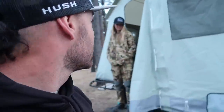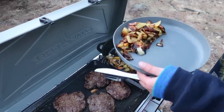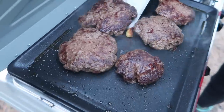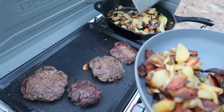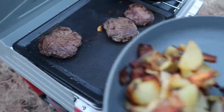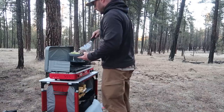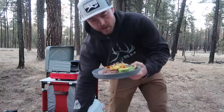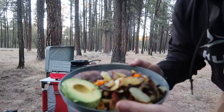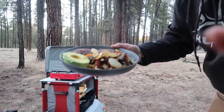Elk burgers are cooked — looks pretty good. Grab a couple of those for the little guy, and my turn. There we have it: dinner is served — elk hamburger, avocado, potatoes. Time to grub!